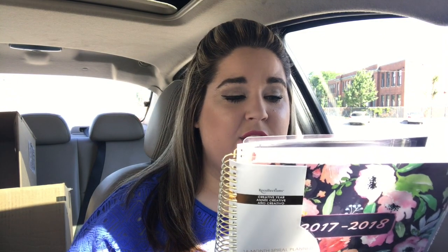The last thing I got was this 2017-2018 Recollections planner from Michaels. It's very similar to the Erin Condren planner but more budget-friendly — Erin Condren planners tend to be about fifty dollars or more. This one has 252 pages, over 300 stickers, a pocket folder, and a zip pocket. It has the horizontal layout that I like, which you can see here.